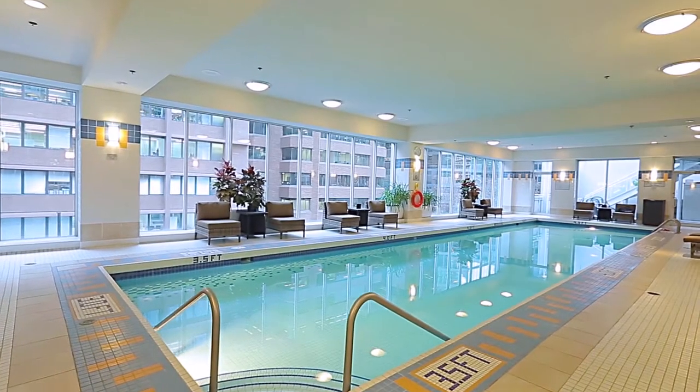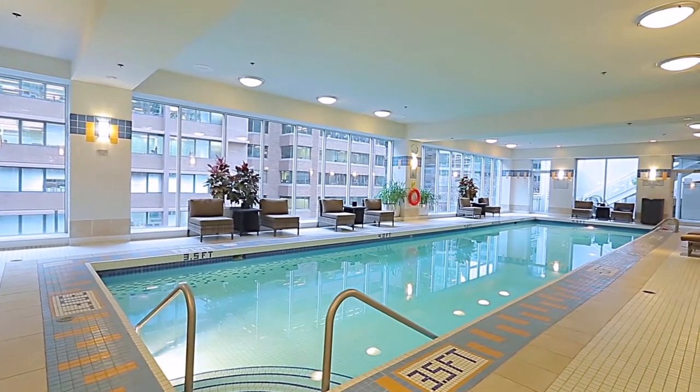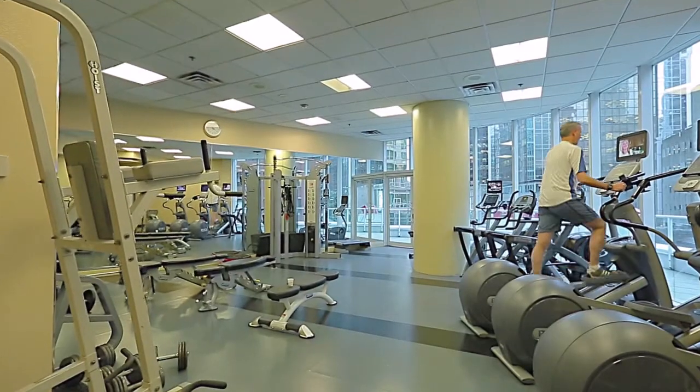Amenities are found on the fourth floor, and include an indoor pool, fitness room, hot tub, and sauna.